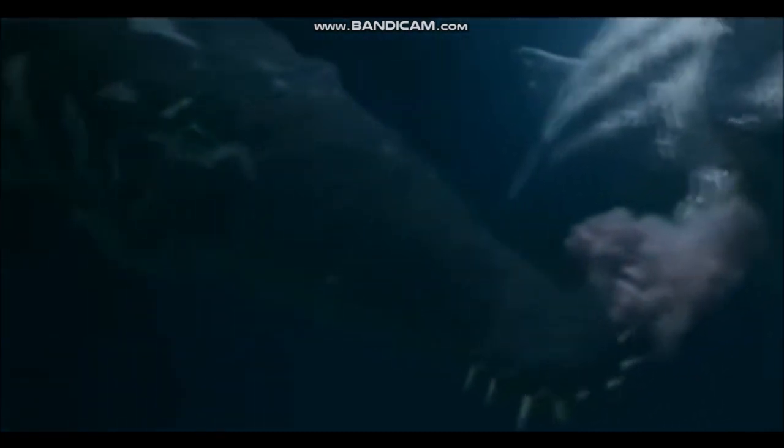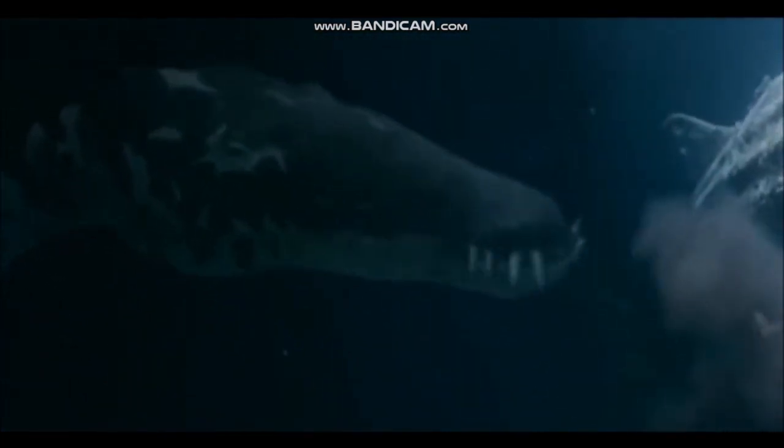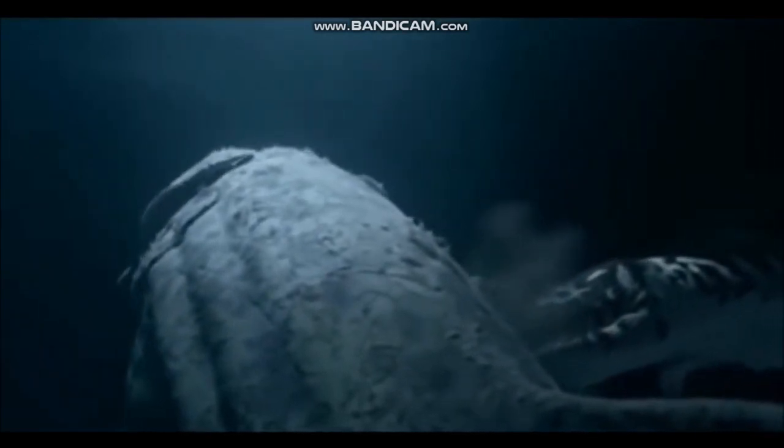Pliosaurus were a group of plesiosaurs that had shorter necks and much larger heads. One type of pliosaur, Liopleurodon, had one of the largest meat-eating skulls ever to have existed. The head of this creature was over 6 feet 6 inches long.